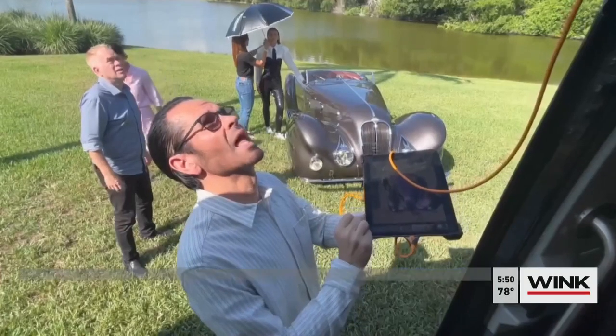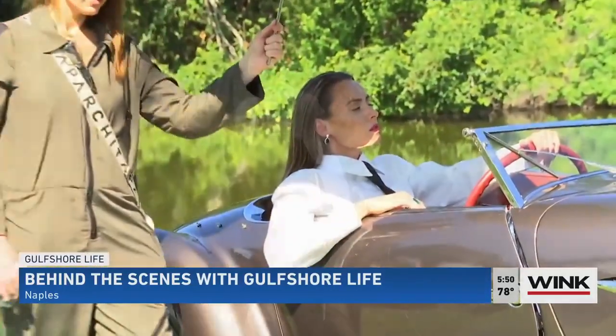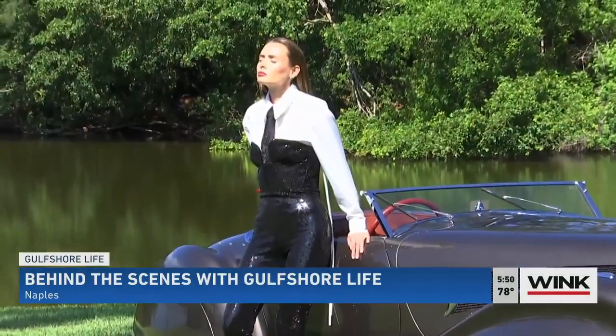Wink News anchor Lindsay Sublon got a behind-the-scenes look at what it takes to get the perfect shot for the cover. Scott Glick is the creative director — basically the visionary behind what you see when you grab Gulf Shore Life. Everything that looks seamless and effortless is just not always that way.